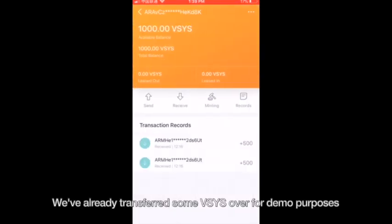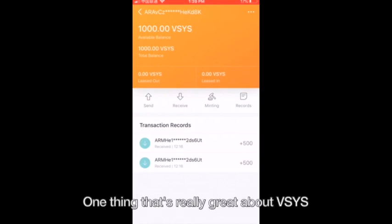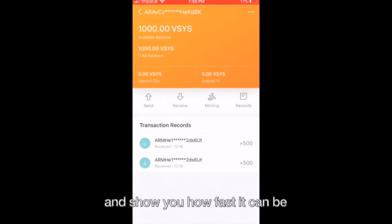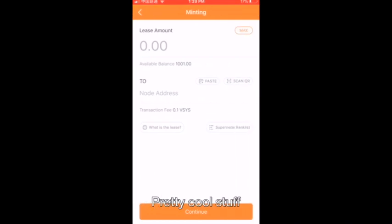We've already transferred some vSys over for demo purposes, but we'll send another transaction now to show you how fast the transactions are. One thing that's really great about vSystems is that transfers can be extremely quick. We're going to transfer one vSys over from another wallet right now. There — millisecond, instant transactions. Pretty cool stuff.